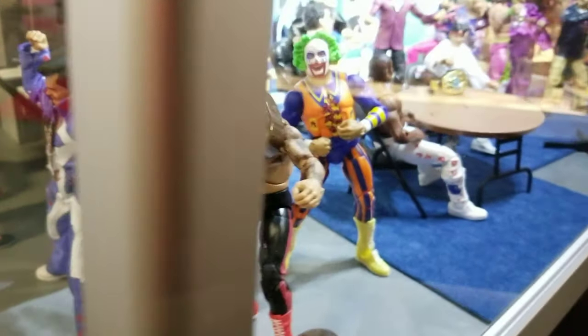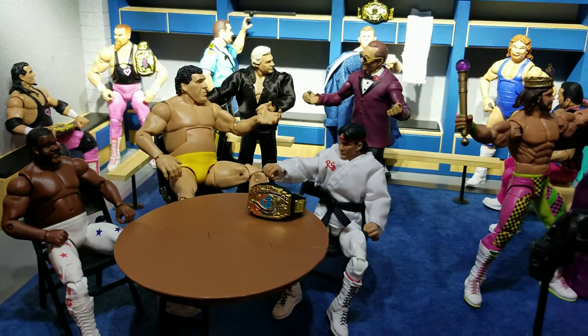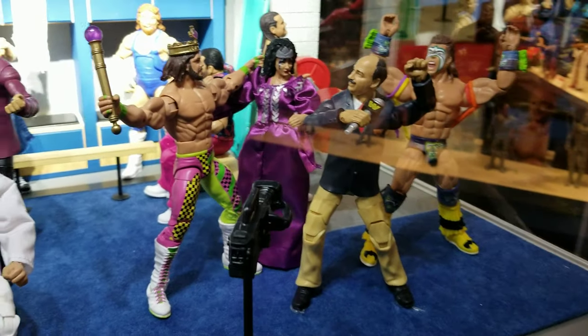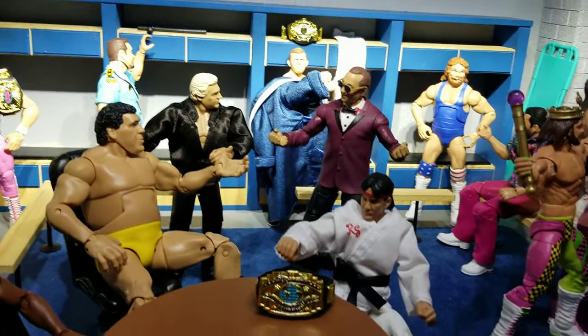Here's like an ultimate legends party. Some of these have been released, some of them not. Cool locker room setup — very 80s. There's a Sherri Martel, a new Ultimate Warrior, and I can see a Gorilla Monsoon in there. Can't wait to see some of these.